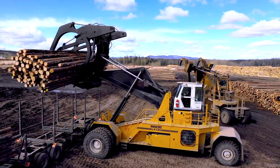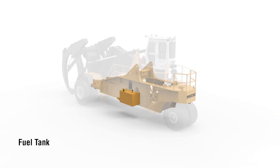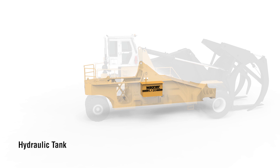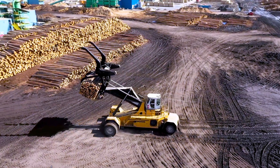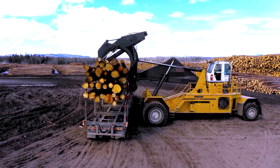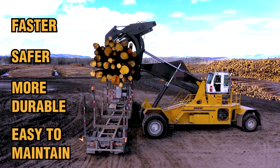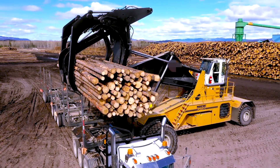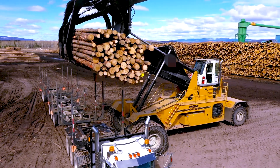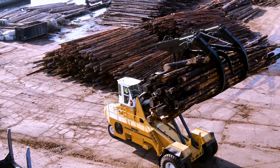Wagner log stackers are well known for their longevity, with many thirty-year-old machines still in operation. The new generation models continue that tradition. The new modular frame separates the fuel tank, hydraulic tank, and axle housing from the main chassis structure, improving overall strength and durability. Faster, safer, more durable, and easy to maintain — the new generation Wagner 60-ton log stacker is now the industry's log handling workhorse for the 21st century. Contact Allied Systems Company or your local dealer today for more details.